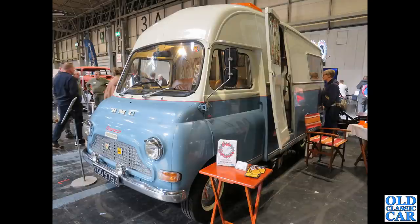A wonderful BMC camper is next — the Cotswold. This is based on the BMC JU 250 van, J registration, so late 1970 or early 1971.